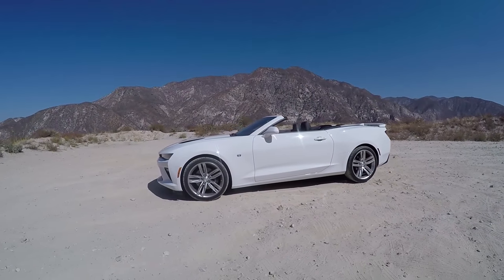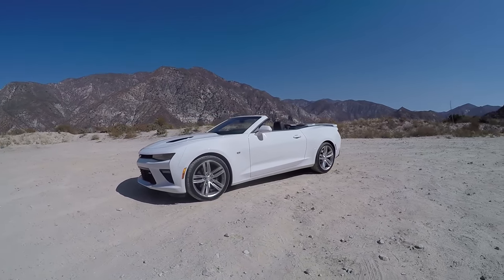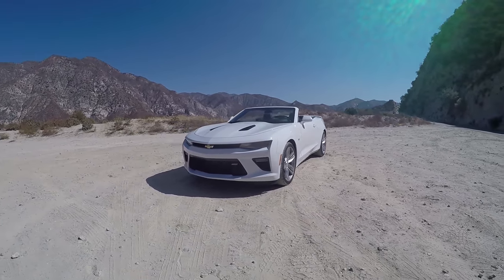Hey guys, I'm on this side today. Last time Zach and I did the Porsche 911 Carrera 4S together, it seems a lot of you were like, hey, you should do more videos together. So here we are, 2016 Camaro 2SS convertible, and this time Zach's driving and I'm over here.